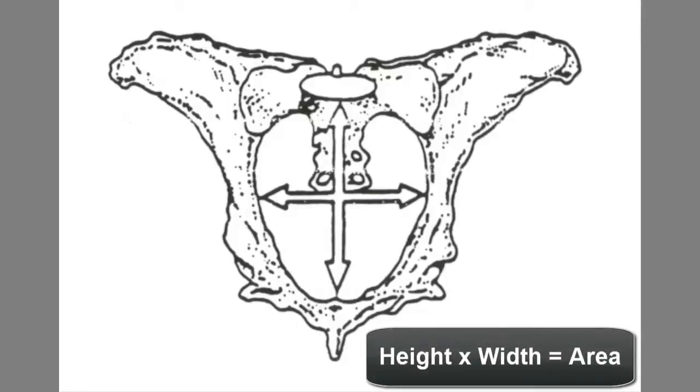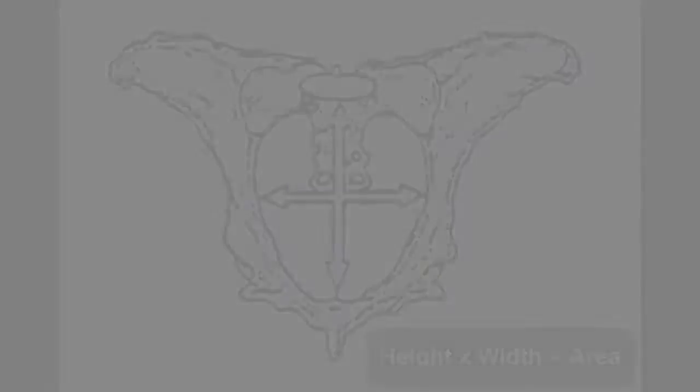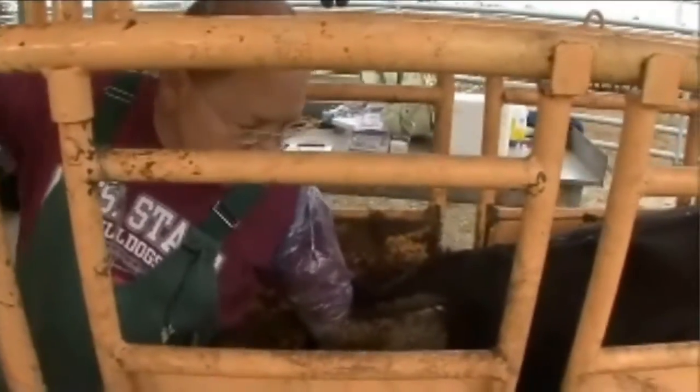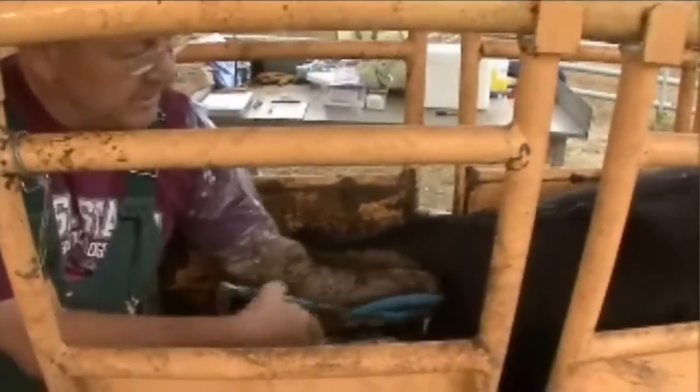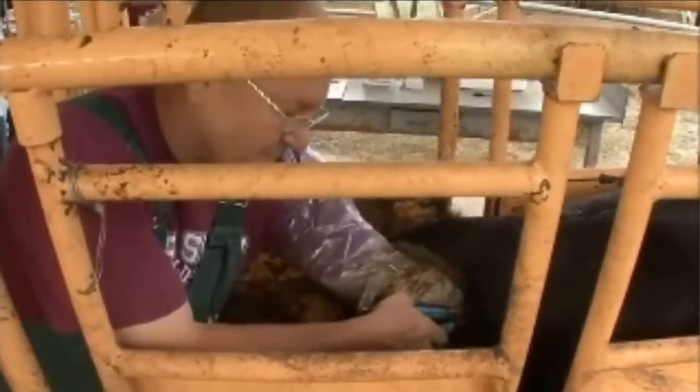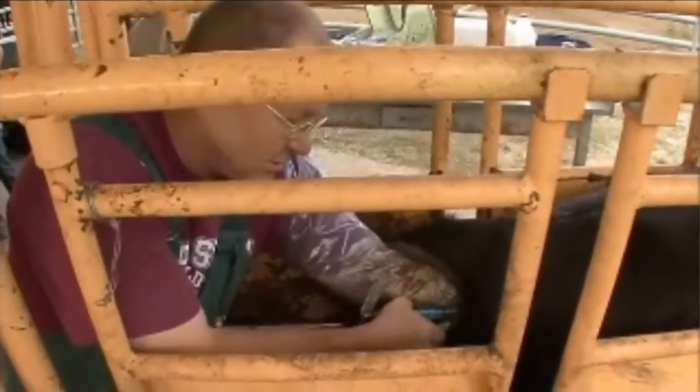Estimated pelvic area is the product of the vertical and horizontal measurements — you take the vertical measurement and multiply it by the horizontal measurement to come up with the pelvic area. We're also going to measure the pelvis using a rice pelvimeter, which is a device used to measure the size of the pelvis and help us predict if we might have calving issues.